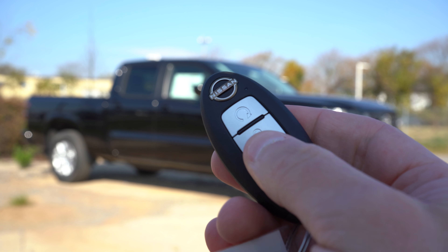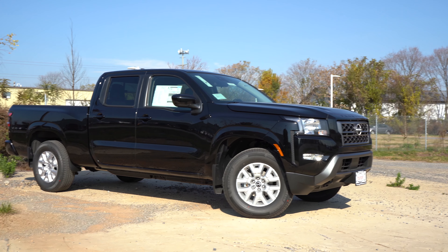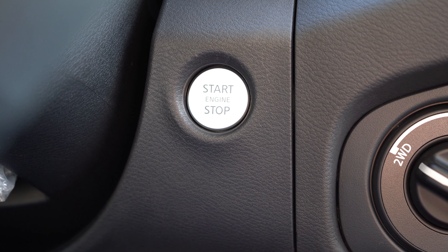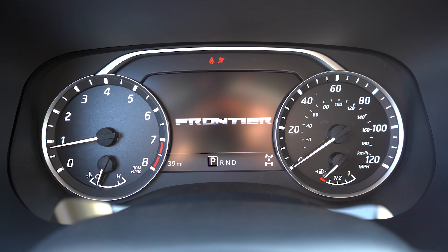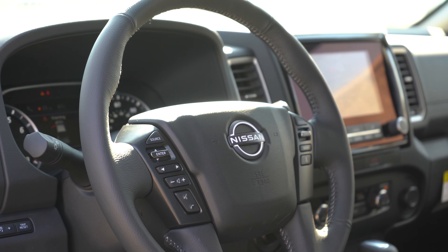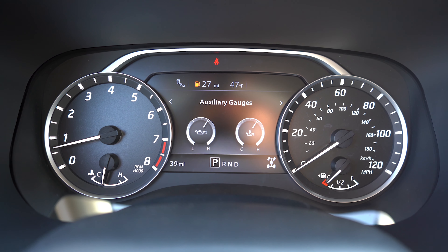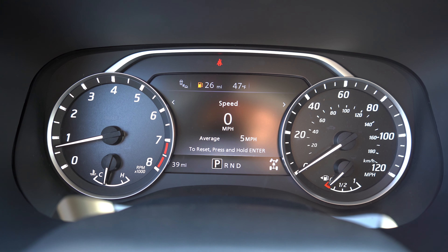The key features the new Nissan logo with lock, unlock, and optional remote start ($375) on the Crew Cab. It's keyless entry with push-button start — press the silver engine start button near the driver's right knee. The gauge cluster has a tachometer on the left, speedometer on the right, and a digital display in the center. Steering wheel controls let you cycle through off-road specs like front wheel angle, elevation, engine temp, outside temperature, miles to empty, and a digital speedometer.